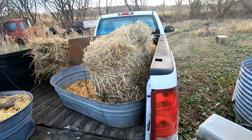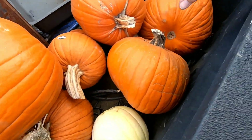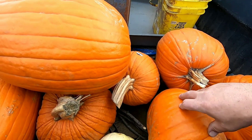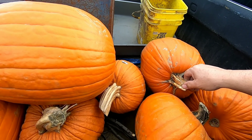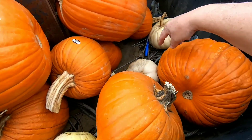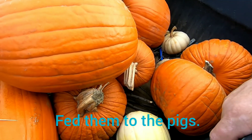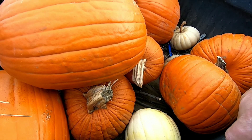The neighbor girl down the road — she lived in Smithland, in town — her and her husband had just bought a place across the road from my daughter, which is nine-tenths of a mile down the road from me. I got these pumpkins from her: some white pumpkins and some orange pumpkins.